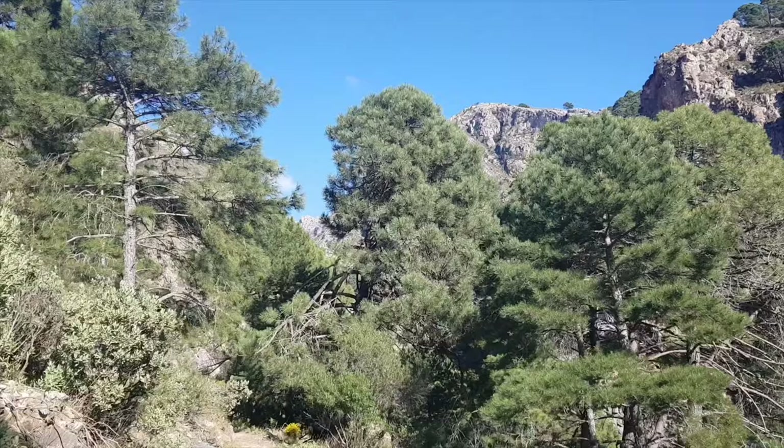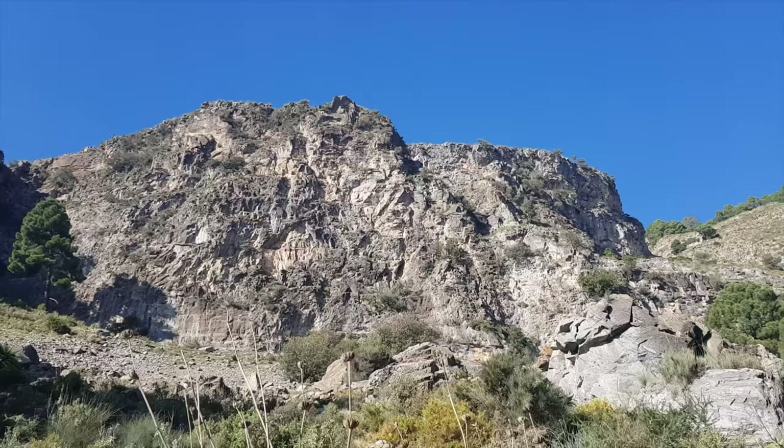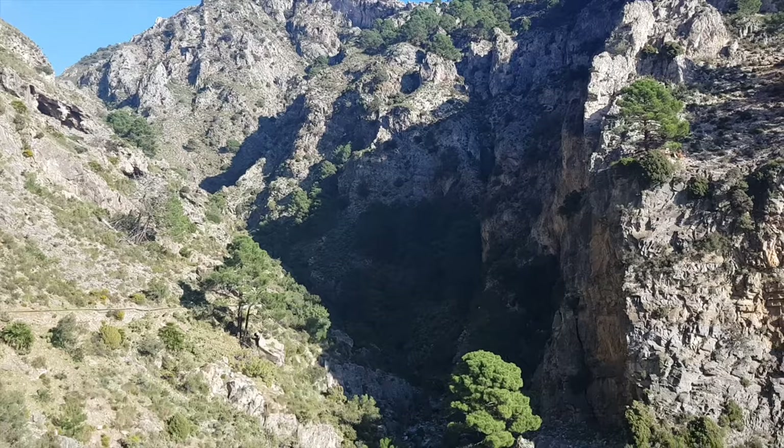As we're getting closer to the waterfall you can see these amazing rocky cliffs that could be good for rock climbing. According to the map, the waterfall should be just behind that curve — maybe another five minutes of walking.